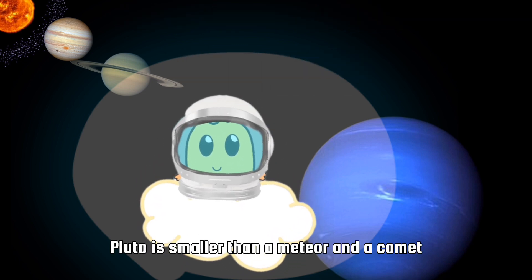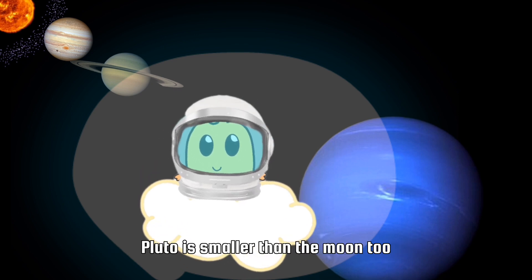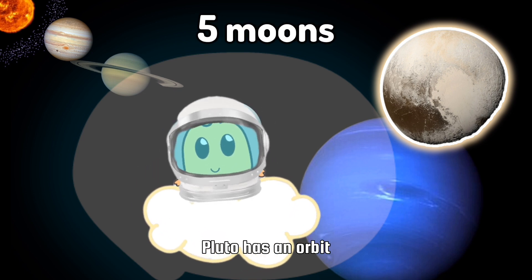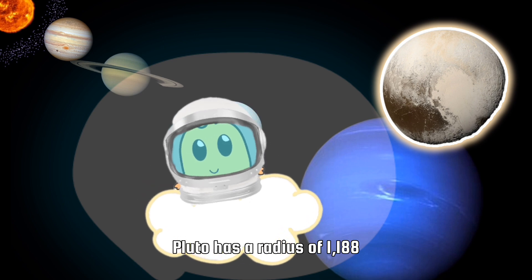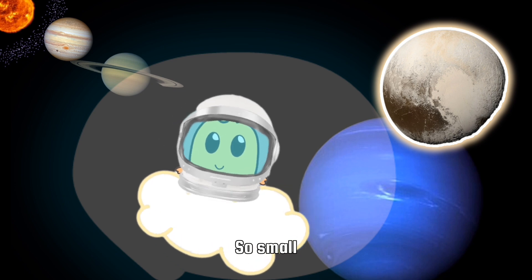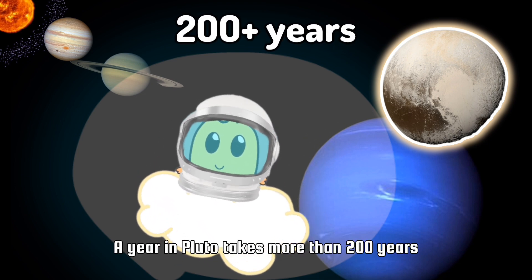Back to Pluto. Pluto is smaller than a meteor, a comet, and even the moon. Pluto has five moons. Pluto has an orbit but it's not aligned with the other planets. Pluto has a radius of 1,188 kilometers. A year in Pluto takes more than 200 years!